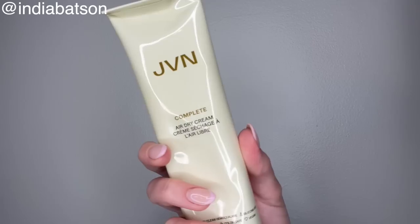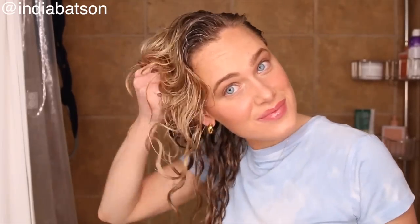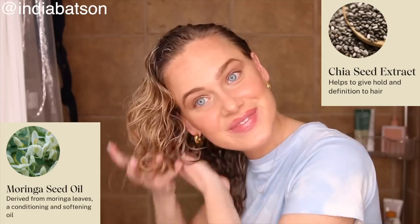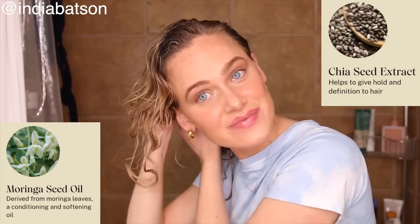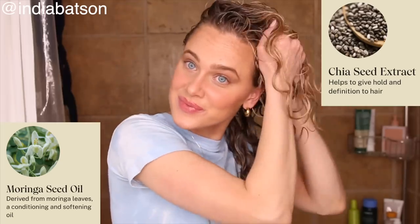I jumped in with the JVN air dry cream and it is positively fire. This packaging is made from a recyclable aluminum tube and a post-consumer recyclable cap. As mentioned, all products feature the hemisqualane. This specific product's key ingredients are chia seed extract and moringa seed oil. Moringa seed oil is key for luster and shine, and chia seed extract adds a touchable hold — I would consider it like a very light gel almost built into this day cream.